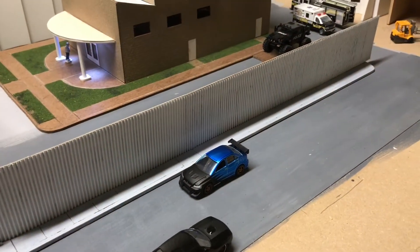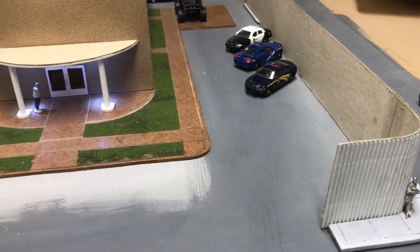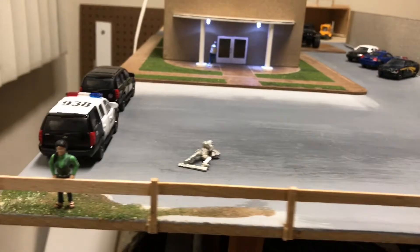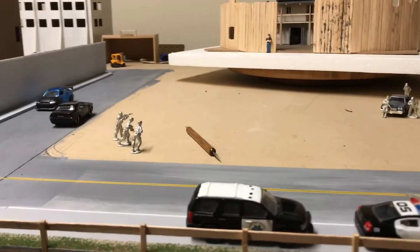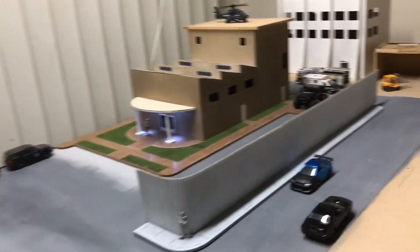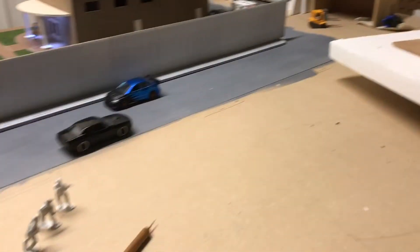I finished the sidewalk too. We're going to work on the entrance gate to that parking lot and then the entrance gate up this way. I also worked on more of the fencing here. The cat actually came up here and chewed on some of the support beams, so I had to re-glue them. It's really nice though.